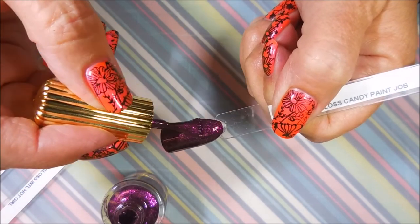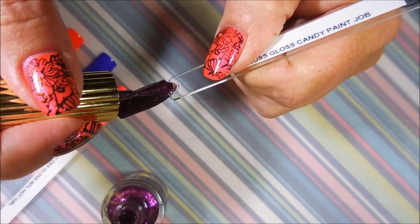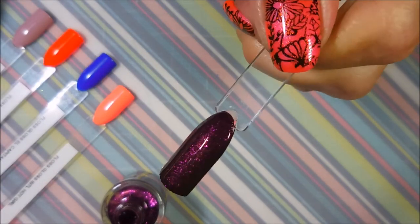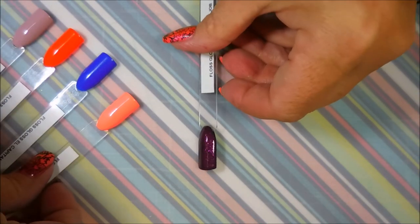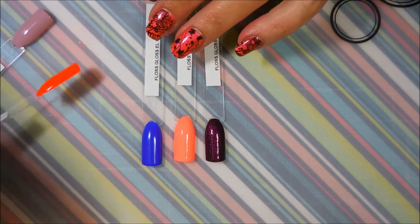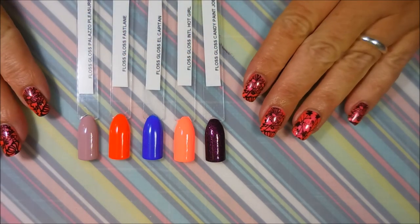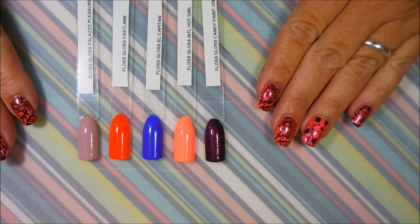I will leave a link down below for Live Love Polish in case you want to go check them out. I really like places like that where you can get your hands on many different indie brands all in one place and just pay the one shipping. That is all I have for today — these beautiful five polishes. Let me know down below if you own any Floss Gloss polishes and what colors you have or love or want. I do appreciate you dropping by — thanks for watching, and until next time, be good to yourself. Talk to you soon, bye!